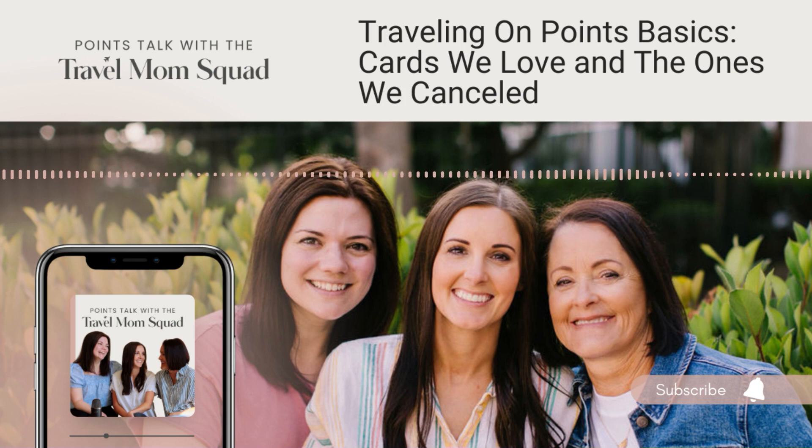I rarely use my co-branded cards unless I'm staying at a Hyatt hotel—I'll use my Hyatt card—or if I'm booking a United flight, I'll use my United card. But pretty much outside of using them at their hotel or airline partner, I really don't even use those cards very much. Okay, next up is the Chase 5/24 rule.